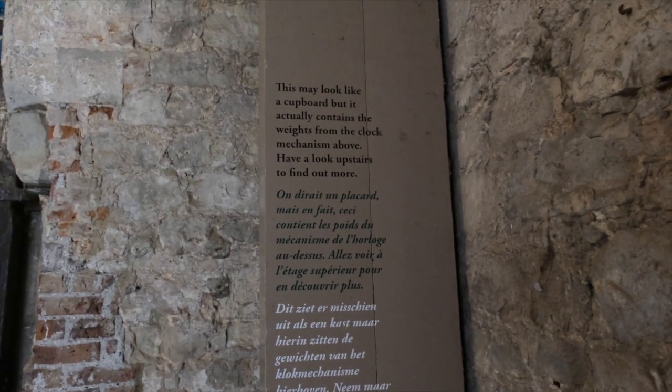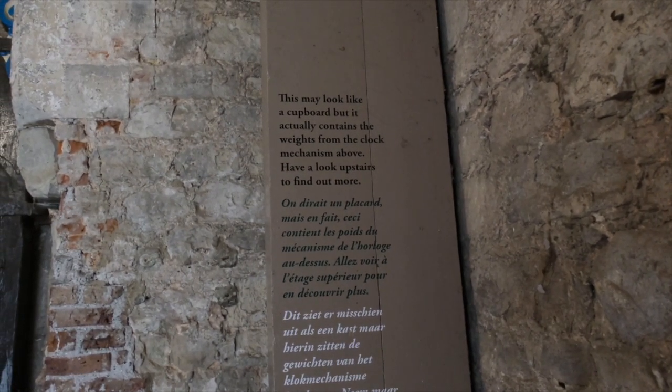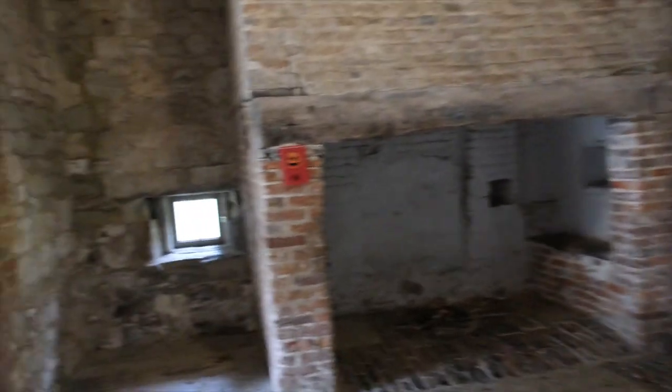It says that this may look like a cupboard, but it actually contains the weights from the clock mechanism above. And we should have a look upstairs to find out more — well, we'll certainly do that.